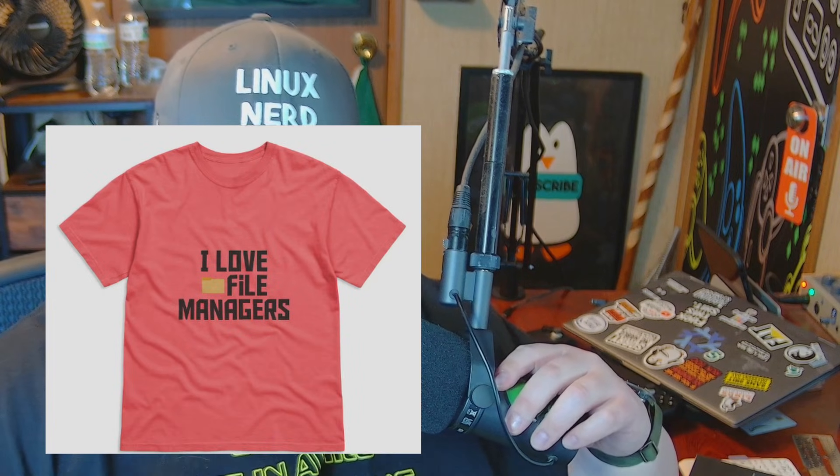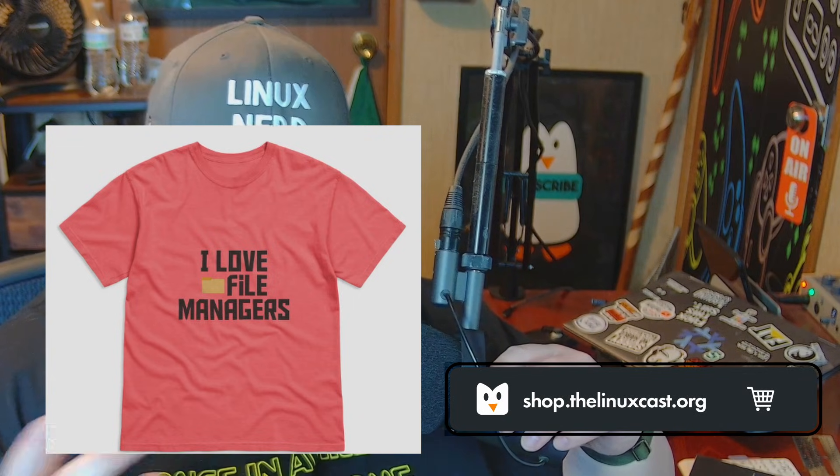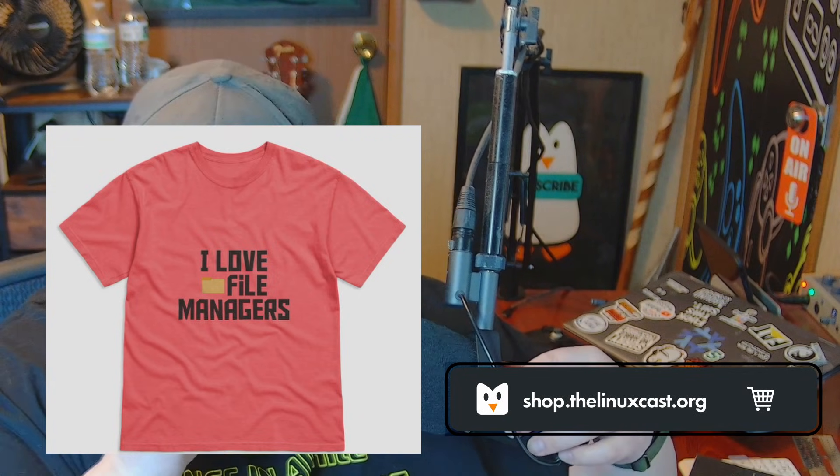So that's a short video about why I don't use Krusader anymore, for those of you who are also file manager people. We're a bit of a cult — I think we should get t-shirts, and I'm pretty sure I actually do have one in the store. For those of you interested in file managers, leave what you're using in the comments below — I'd love to nerd out about file managers.